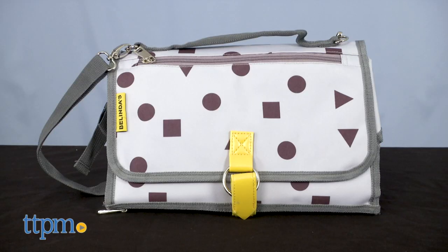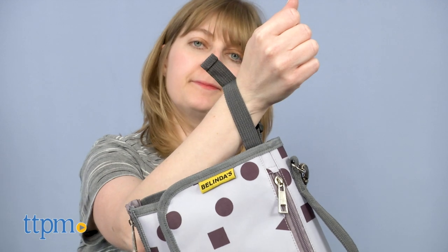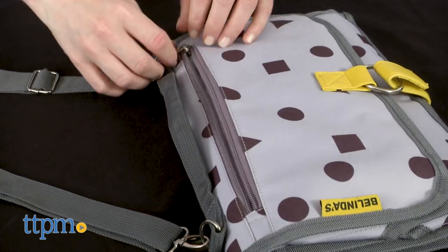When folded up, it's a 12 inch by 8 inch by 2 inch easy to carry clutch or bag. The wrist strap and shoulder strap offer carrying options and convenience. You'll also find a small zippered pouch to hold your phone and keys.